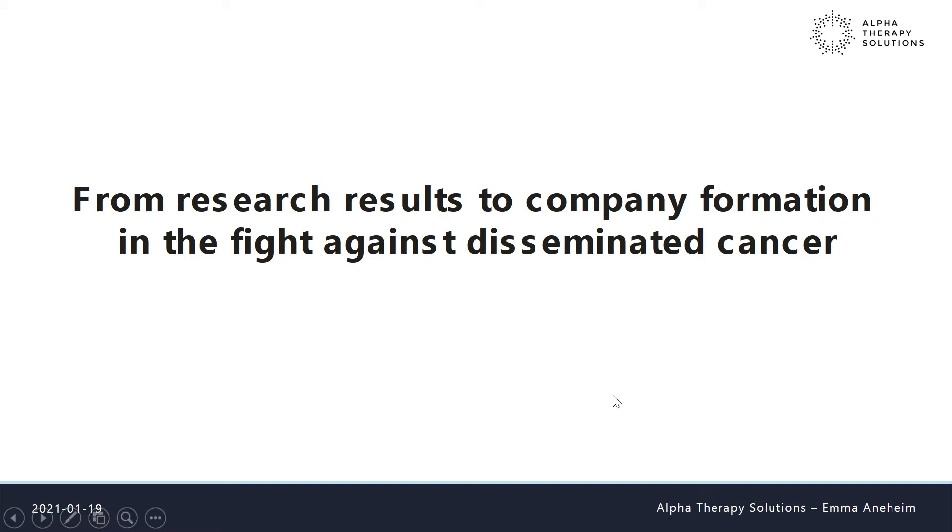Thank you for the introduction. I will talk about from research results to company formation in the fight against disseminated cancer. I'll start by explaining the research area I work within: targeted alpha therapy.